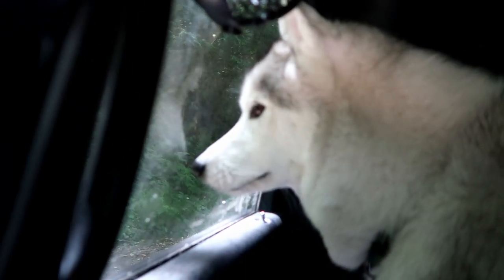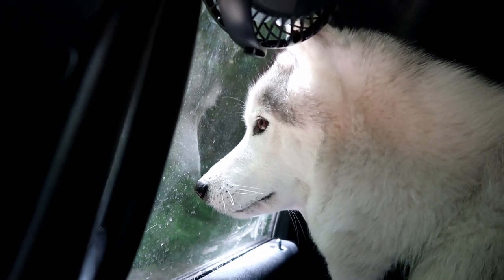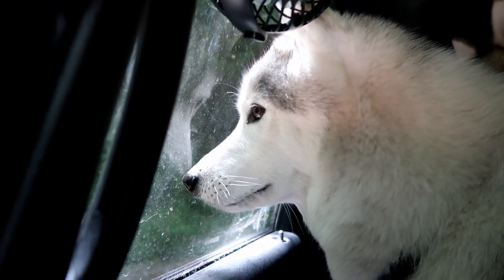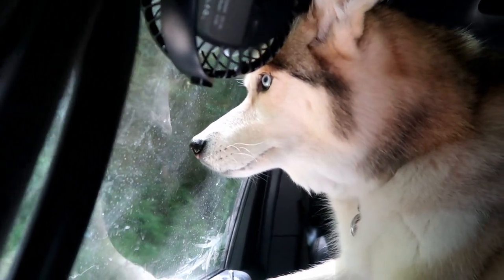Do you see him? That's an elk, Memphis. What do you think of him? Her face is priceless right now. I want to be friends with that guy, I would like to be his buddy. Oh, now Shelby sees him too.